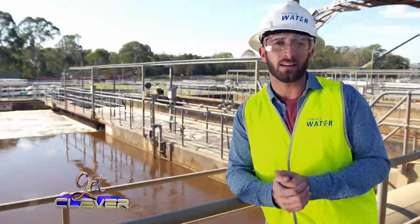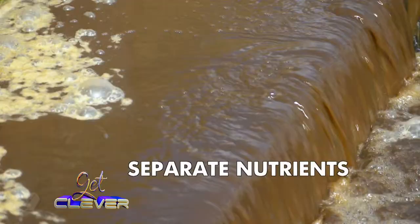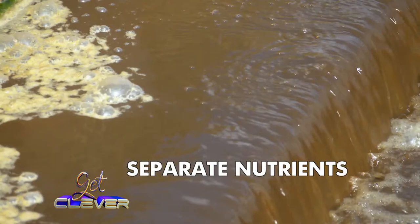I'm here learning about recycling water. In the primary stage, the solids are separated from the water. In the secondary stage, the nutrients that aren't needed are separated using physical, biological and chemical processes. I'm starting to think this place is kind of grossly cool.